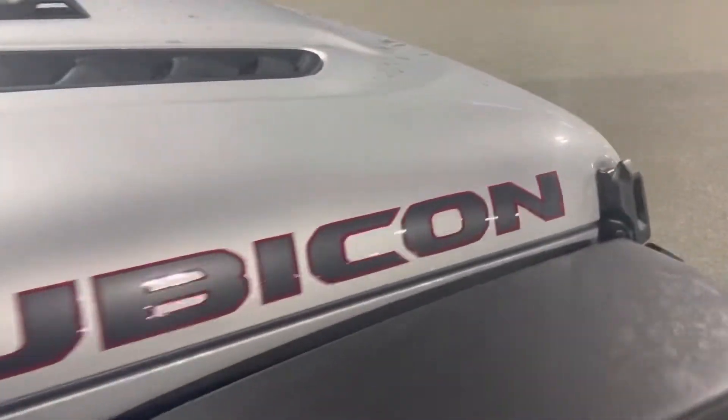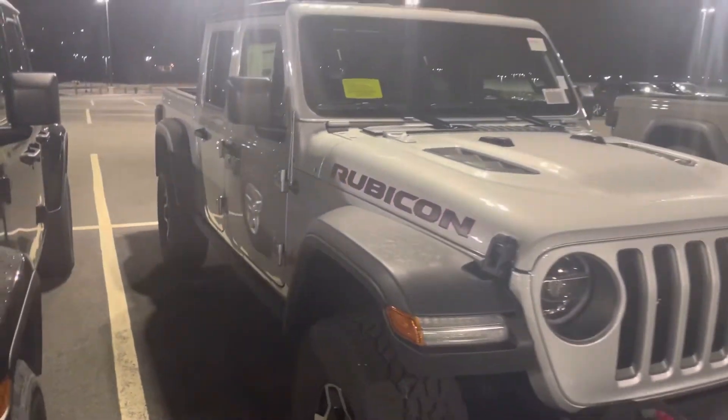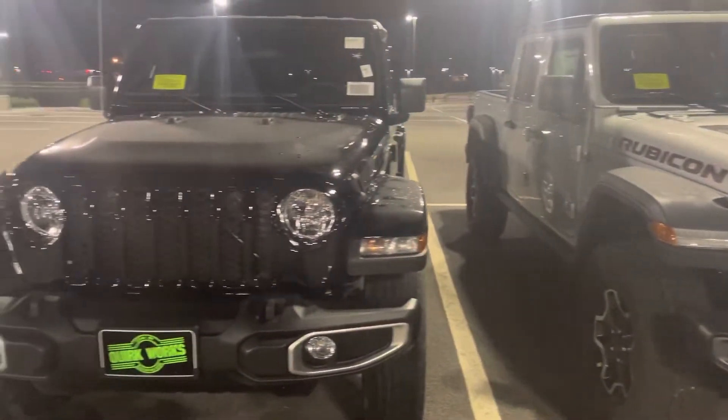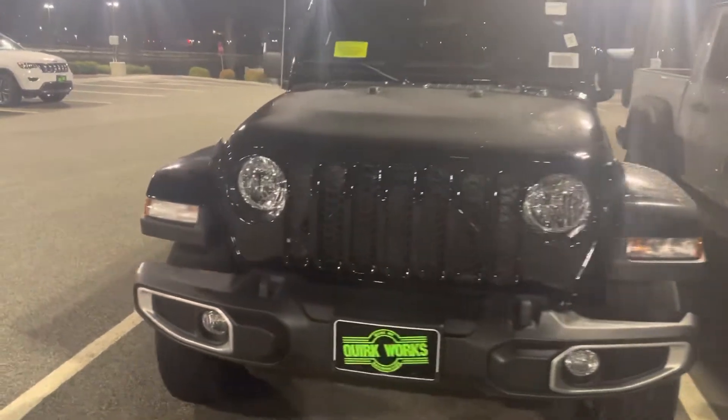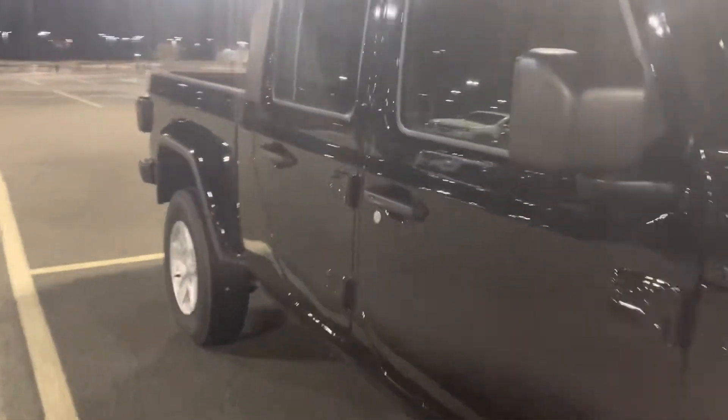I dig the Rubicon. Handsome vehicle, definitely tough looking. It's got the removable hard top too, which is pretty sick. And here's the regular one — look at it over here. Take a look at the window sticker.